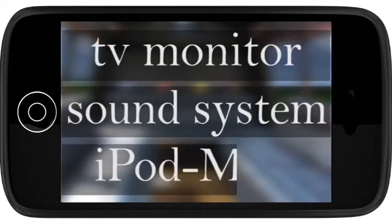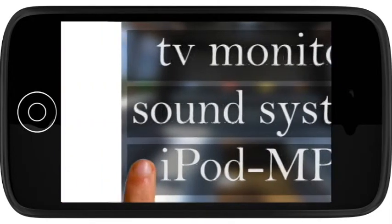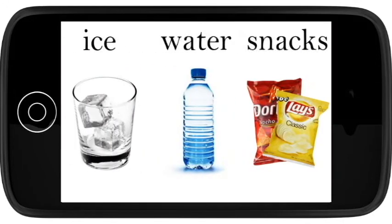In addition to the TV, you'll find a sound system with an iPod MP3 connection. For nights out on the town, the bus arrives stocked with ice, water, and snacks.